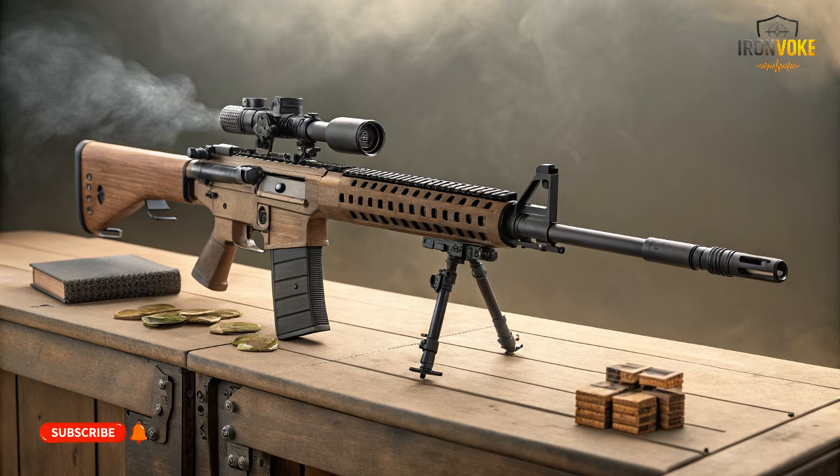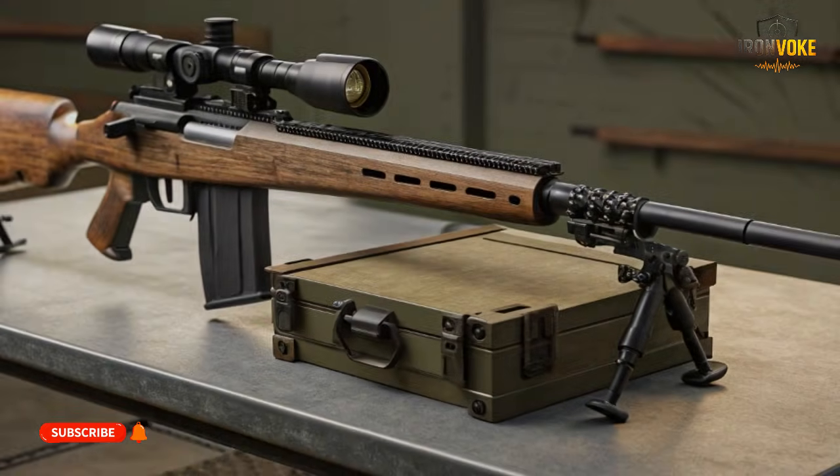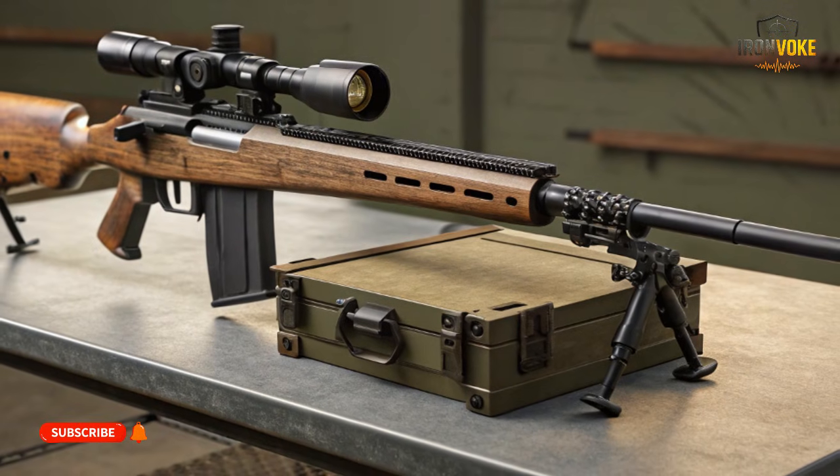Welcome to our channel. Let's start with something that might surprise you. The AR-15, one of the most famous rifles on Earth, was never designed for the kind of extreme conditions that modern soldiers face today. Meanwhile, Israel's Carmel rifle was built with one brutal assumption: failure is not an option.